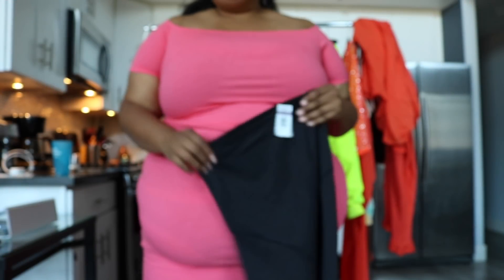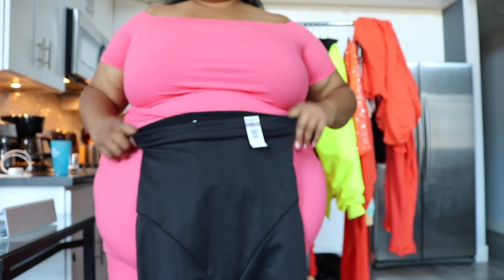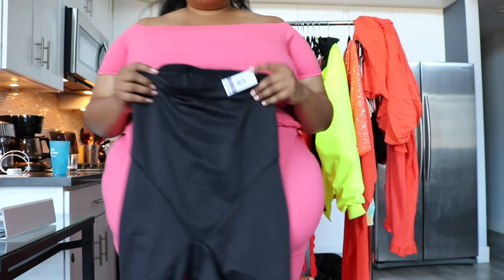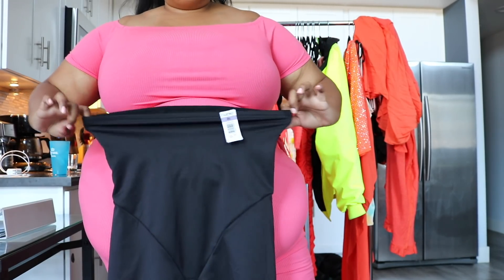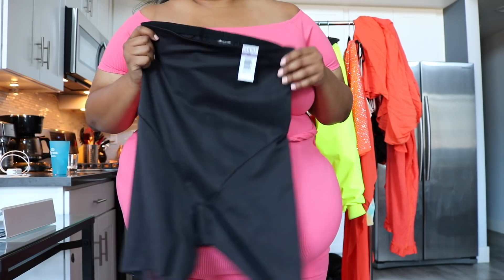Moving on — for number two, the 2x simply just did not fit. It was too small, mostly too small around the waist. There was just no way that was gonna happen. So if you are my size, definitely recommend a 3x to a 5x depending on what kind of fit you want. These just weren't gonna cut it — they were too small. So let's move on to the same version but in a 5x.